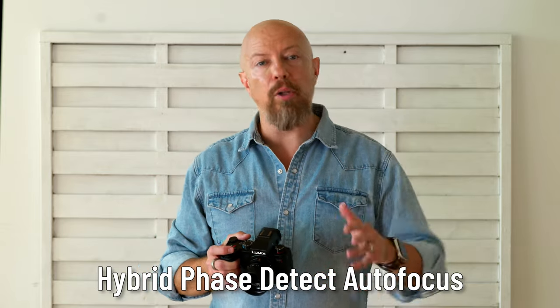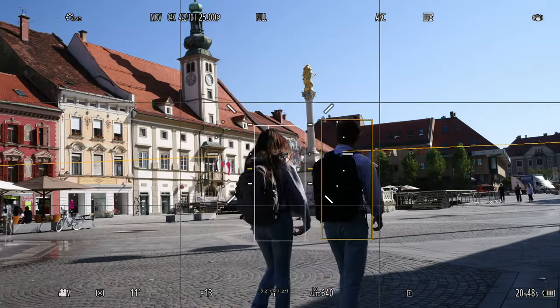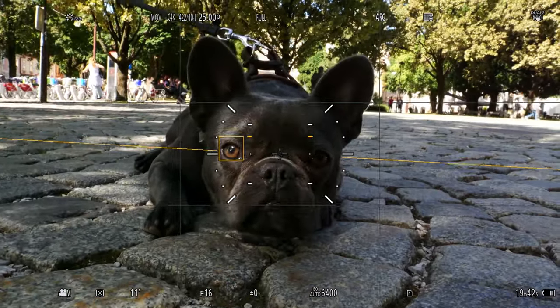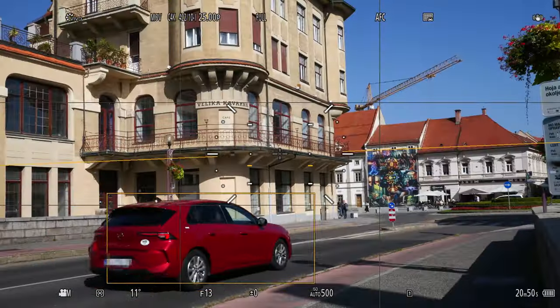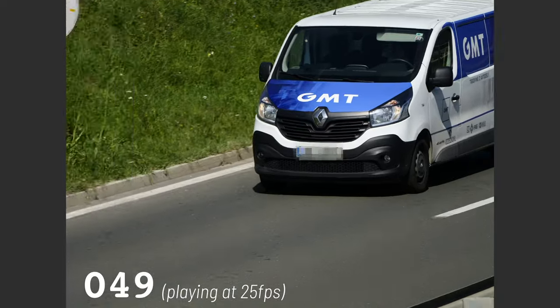Let's start with autofocus, arguably the most important update to the camera. The G9 Mark II adopts the hybrid phase detect autofocus found in the full-frame Lumix S5 Mark II and S5 Mark II X — a combination of phase detect and contrast-based DFD for the best of both worlds. The new autofocus engine and its 779 focus points brings body and eye detection for humans and animals, can differentiate between the two if they're in a scene together, has car and motorcycle detection, and can shoot continuous autofocus up to 60 frames per second.